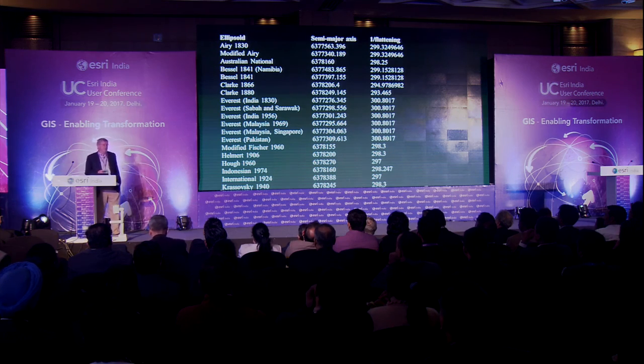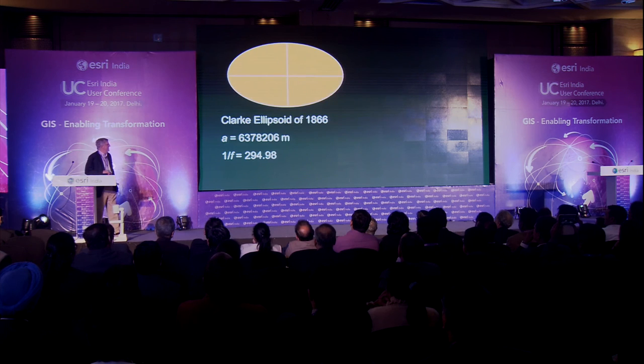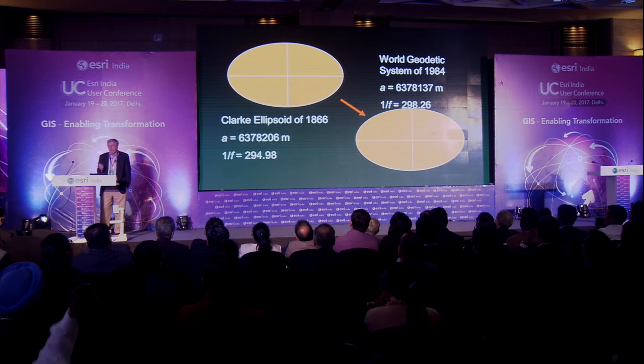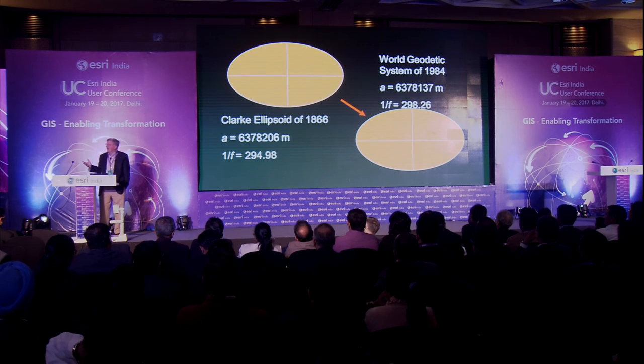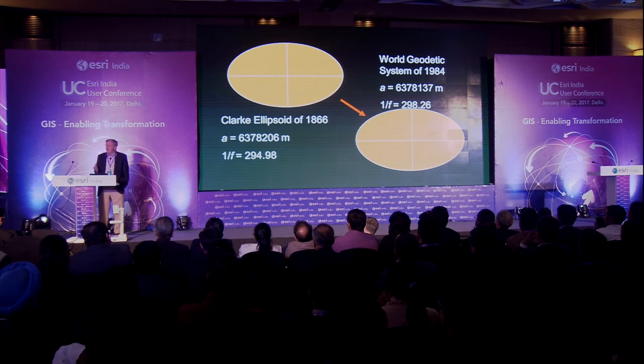Here are some of the different ellipsoids which have been used by different parts of the world. It wasn't until we agreed on WGS 84 that we had a universal standard. And notice — WGS 84, while it's ideal for the whole world, is not optimal for any one part of the world. Everyone had to compromise to come up with a uniform standard.